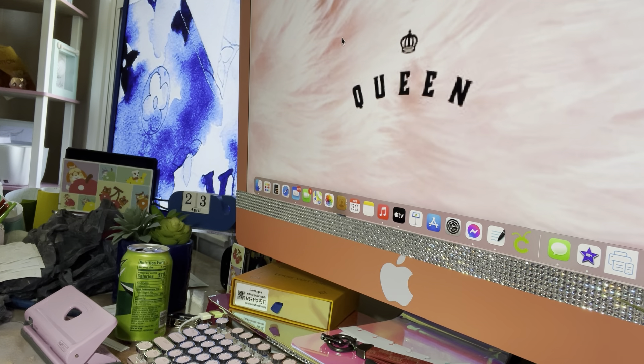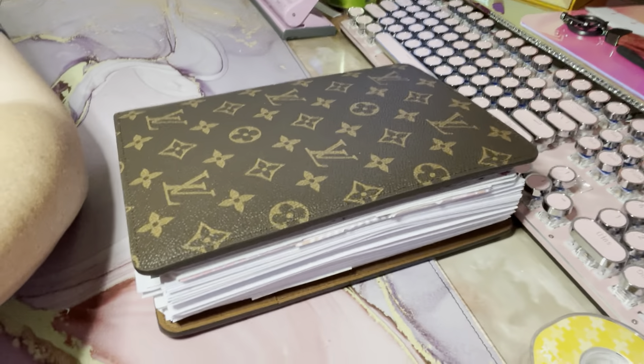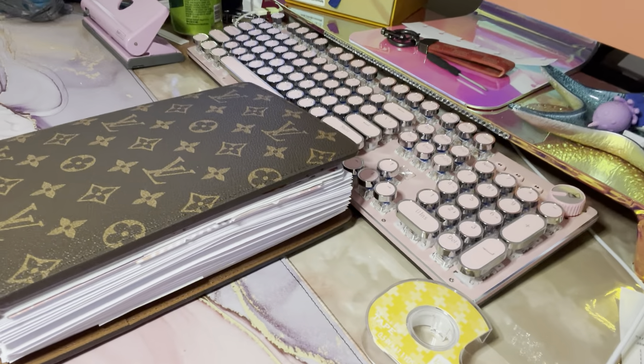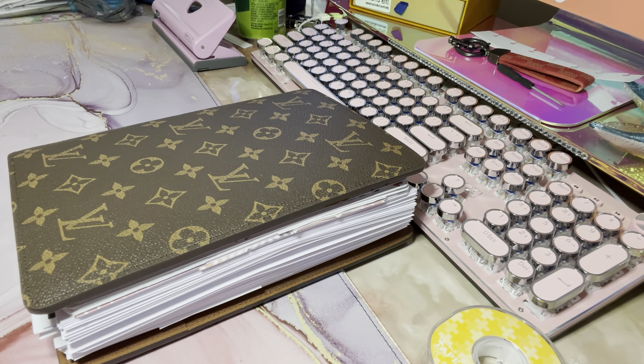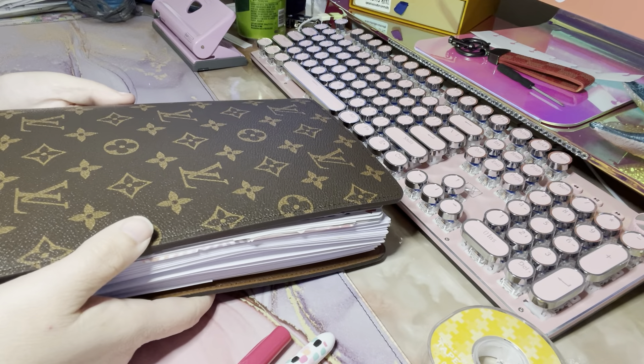Hey guys, today I just want to pop on and do a quick video about my planner and what's in my planner. If you guys know me at all or have watched any of my videos, you all know that I have a ton of Happy Planner supplies and stickers and just everything because I'm obsessed. I had received this in the mail a couple of days ago.